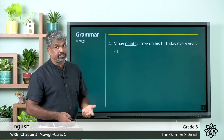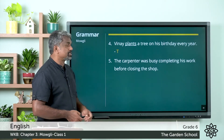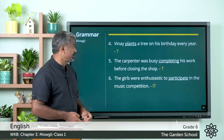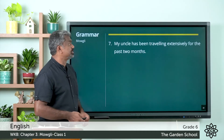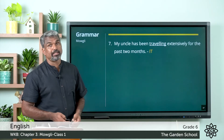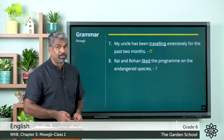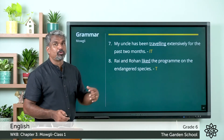Fifth one: the carpenter was busy completing his work before closing the shop — the verb is 'completing' and this is also a transitive verb. Sixth one: the girls were enthusiastic to participate in the music competition — this is an intransitive verb and the verb used is 'participate'. Seventh one: my uncle has been traveling extensively for the past two months — the verb is 'traveling' and this is without an object, so it is an intransitive verb. Eighth one: Rai and Rohan like the program on the endangered species — the verb is 'liked' and this is a transitive verb because the object is 'endangered species'. Hope all the answers are correct.